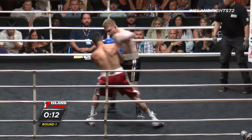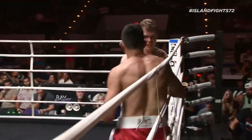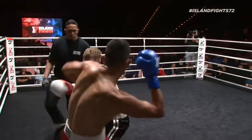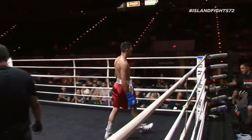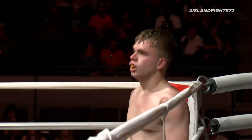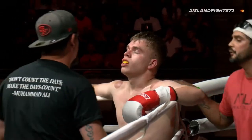Oh, great job by Vinny there, nice combination by him. The hooks are money tonight for him — keeping the distance, keeping the jab, keeping the basics. Great way to end that round. Gavin is not phased, though. He took some big shots, but he is not phased, and like you said, he does not stop his forward pressure.